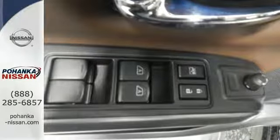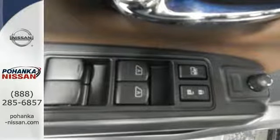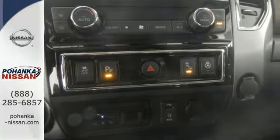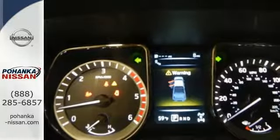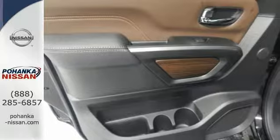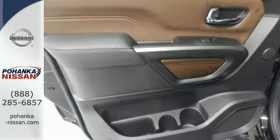The Advanced Drive Assist display keeps you up to date with your truck's condition and in touch with a host of other functions. Load up and travel safely with the help of cargo bed tie-downs, overhead LED cargo bed lights, hill start assist, and vehicle dynamic control with traction control system.